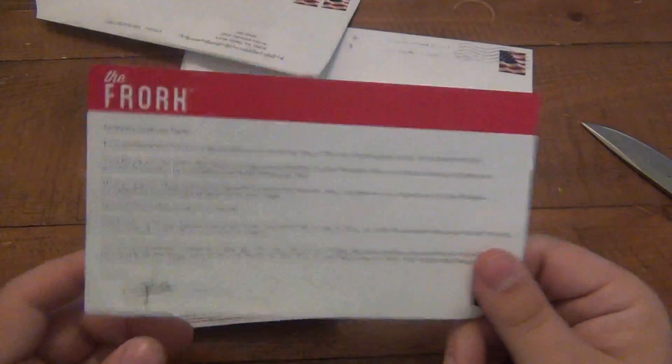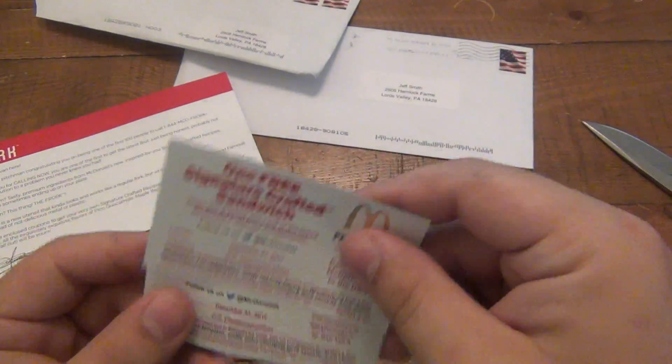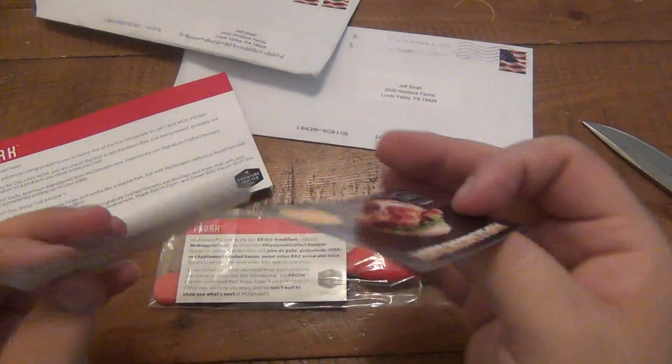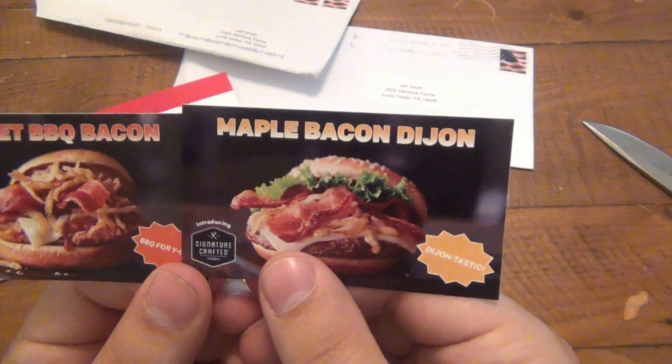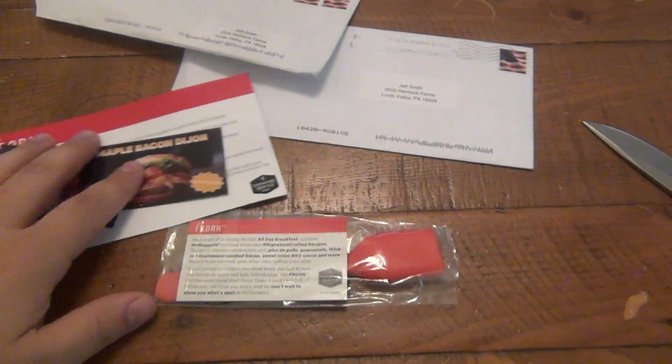Those sandwiches sound really good, but obviously I'm not gonna have any of those anytime soon. Like I said, these will go to someone. Looks like two free vouchers for these sandwiches — maple Dijon, sweet barbecue bacon. Well, to be honest, I don't miss it.